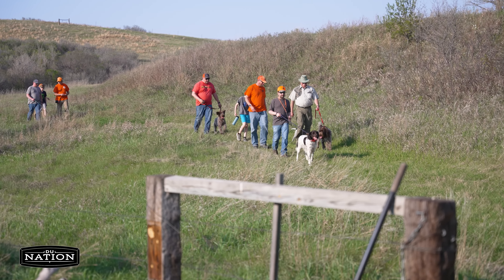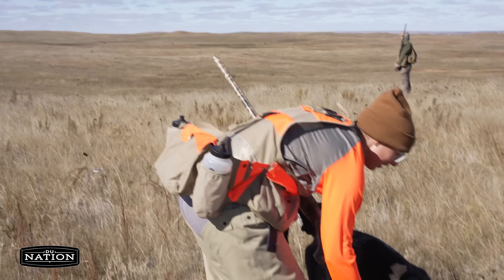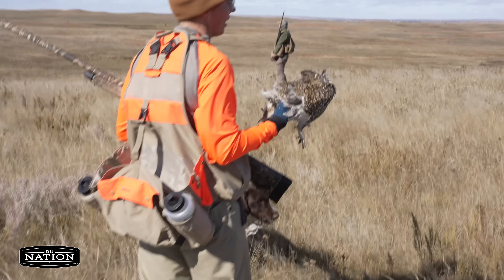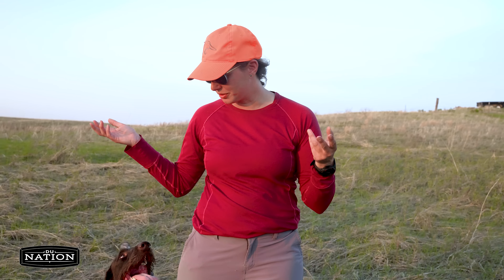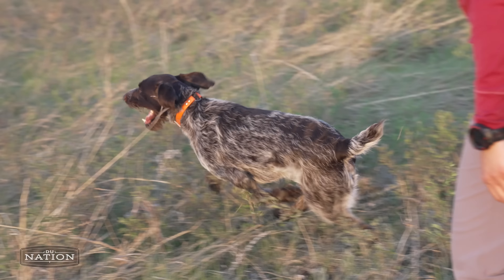Eventually, depending on the dog, we'll start shooting birds so they can go through the entire process of finding the birds, pointing it, and then retrieving it to hand. For me, I keep my dog in shape most of the year. We have fun — he loves to train, so it makes it a lot of fun.